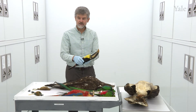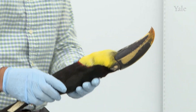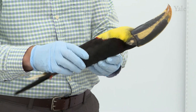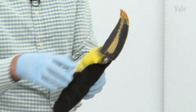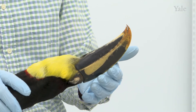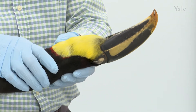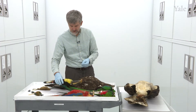Then here is a toucan — this is the keel-billed toucan, Ramphastos sulfuratus. In the country of Belize, this is the national bird, and they sometimes call it just 'bill bird,' obviously because of this massive bill, which in life would be brightly rainbow-colored with green, red, and orange. Unfortunately, in collection specimens these colors are gone, so we usually record the colors with photography or a description in the field.